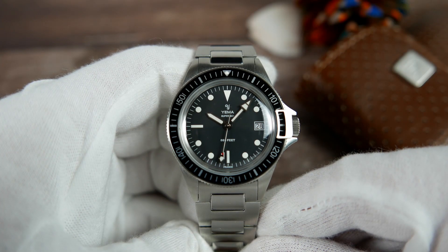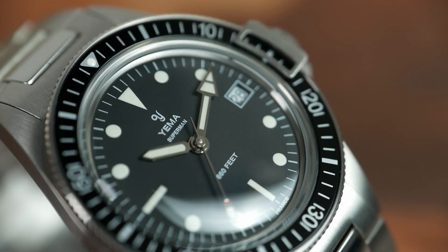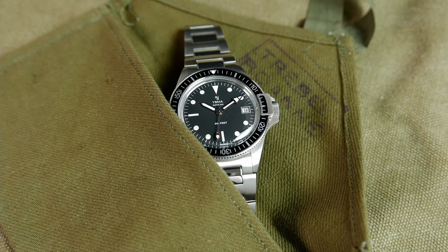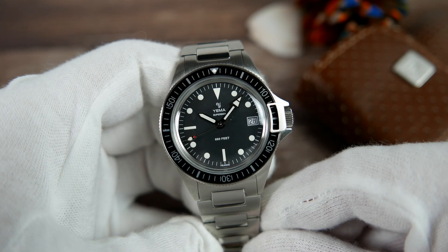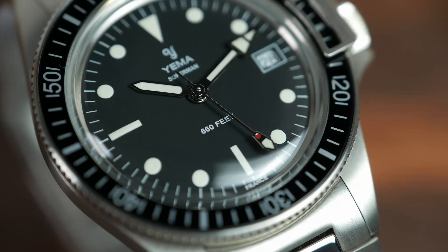The dial is muted matte black, and everything on it is printed on. Starting with a simple white minute track along the edge, loomed hour markers, a downwards facing triangle at the 12 o'clock position, batons at the 6 and 9, and circles everywhere else except for the 3 o'clock position, which gives its place to a white frame date complication window. The date wheel is white with black numbers printed on it. Yemma's name and logo are found below the triangle at the 12, and Superman beneath those. 660 feet is printed high above the 6 o'clock baton, and France is printed below it, mixed into the minute track.